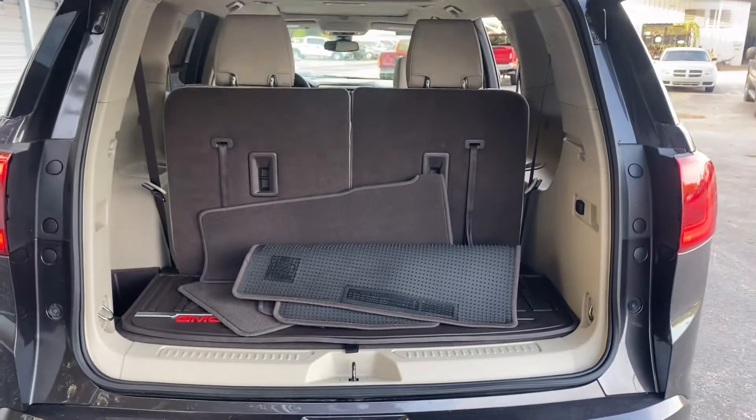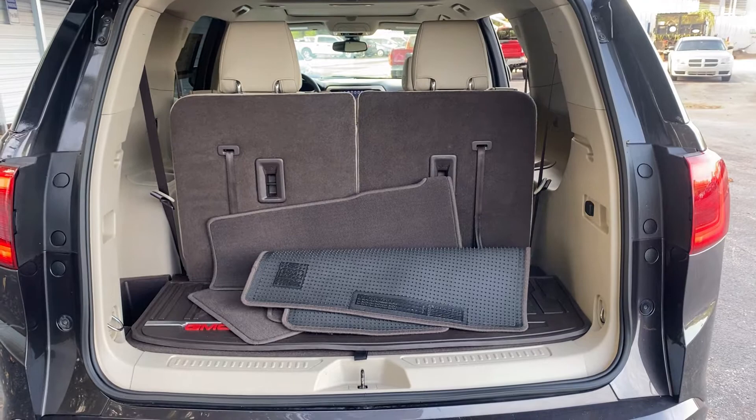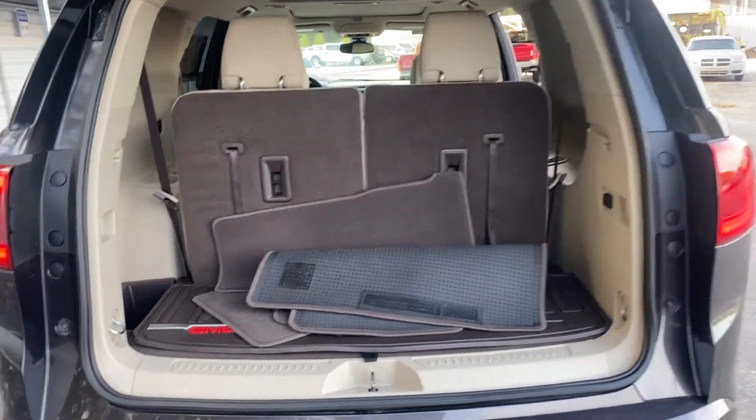There's a look at the storage on the third row seat — those seats fold down for additional storage.